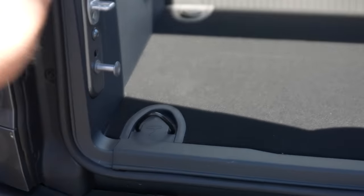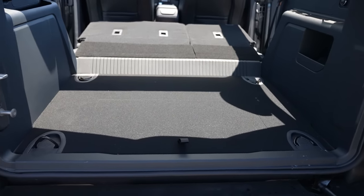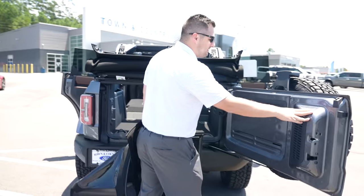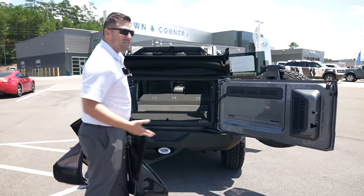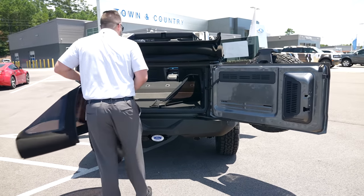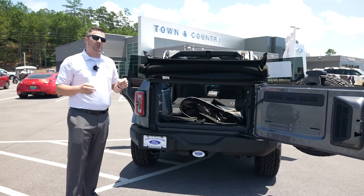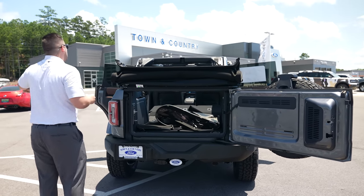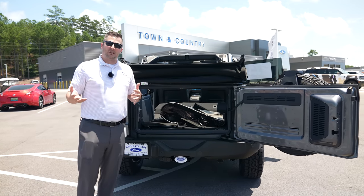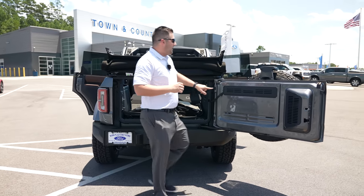In the cargo area you have tie-down points all the way around, so cargo won't slide around. The tailgate opens to a certain degree, and then you can push it all the way open. Interestingly, the door opens on the passenger side rather than the driver's side — the reasoning being that on a busy street, parallel parking on the driver's side could cause someone to knock the door off if it swings too far.